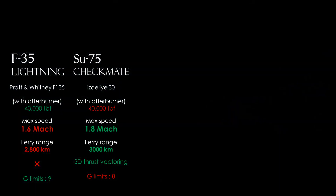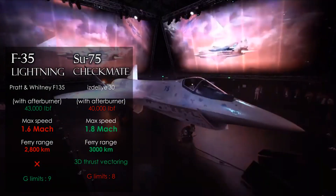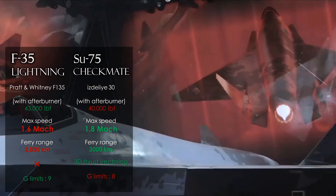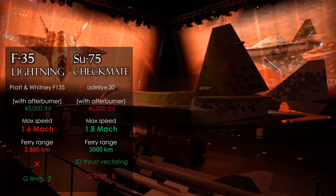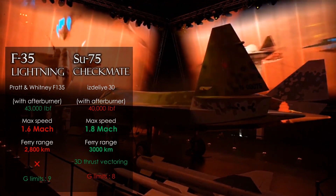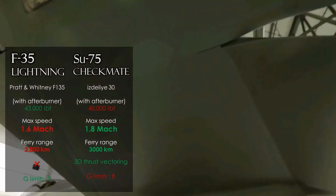In flight range, the Sukhoi is slightly better at 3,000 km versus 2,800 km. The Sukhoi engine's 3D thrust vectoring has a huge impact on maneuverability and superiority in a dogfight — an advantage the F-35 does not have. The F-35 does perform better under g-force tolerance at 9g versus 8g. Overall, summarizing the flight specifications, the two fighters are at almost the same level, but the Sukhoi has better features that cannot be ignored.